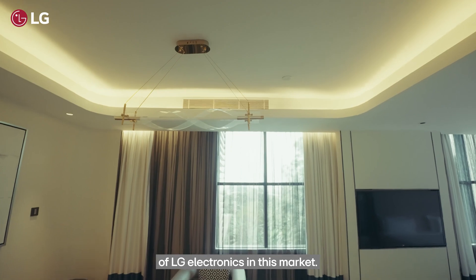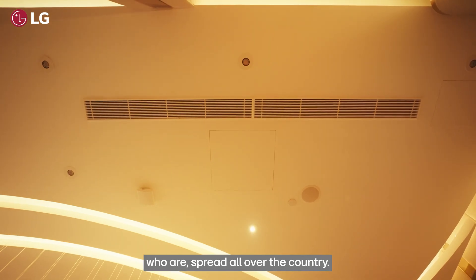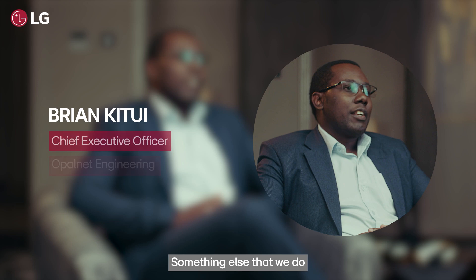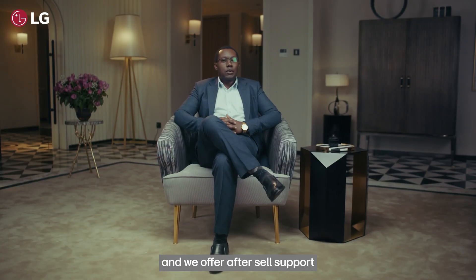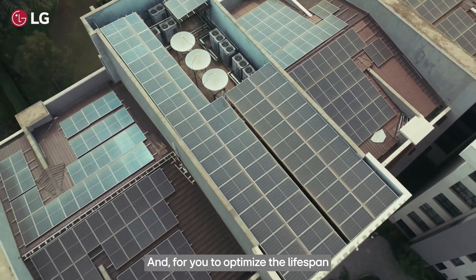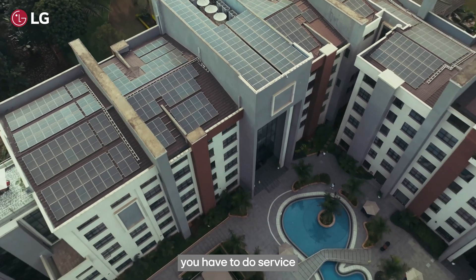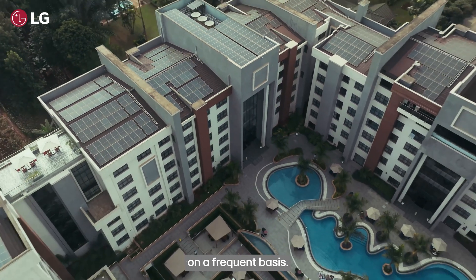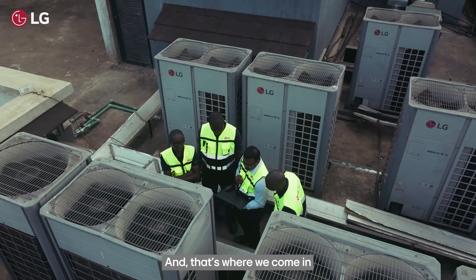Openlet is the official distributor of LG Electronics in this market, through our network of dealers spread all over the country. We also run the service center for LG products and offer after-sales support to our customers. These machines have a life cycle, and to optimize their lifespan you need to service them on a frequent basis — and once in a while you may need to replace parts, and that's where we come in.